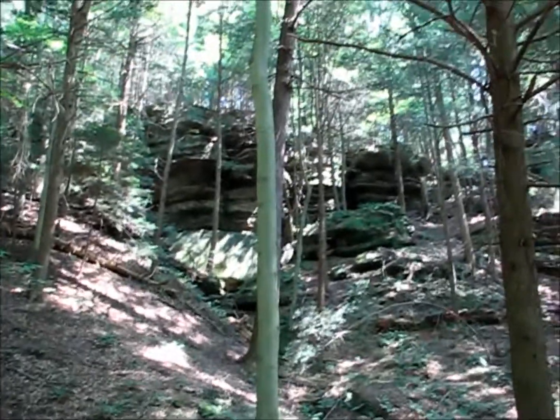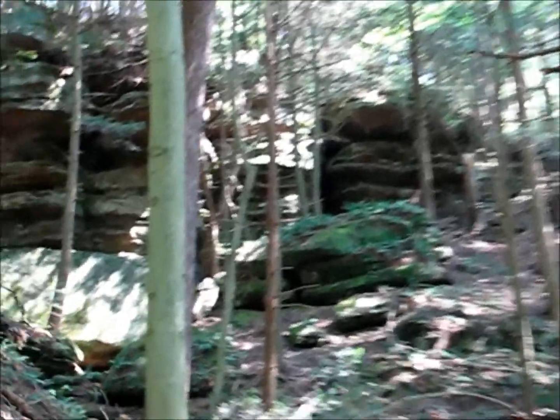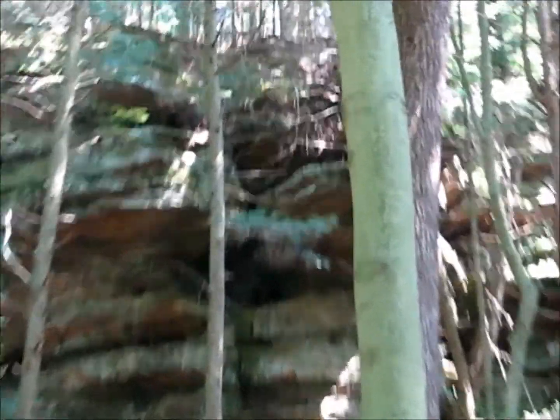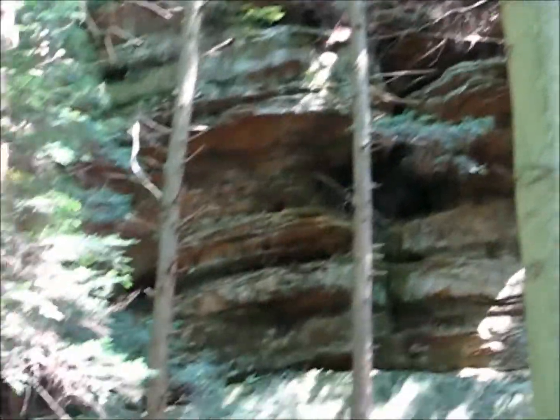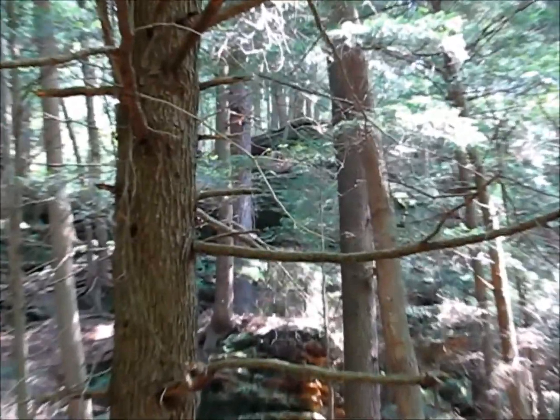We're taking a break. This is really cool. I hear people but I can't see them — they're way up there.